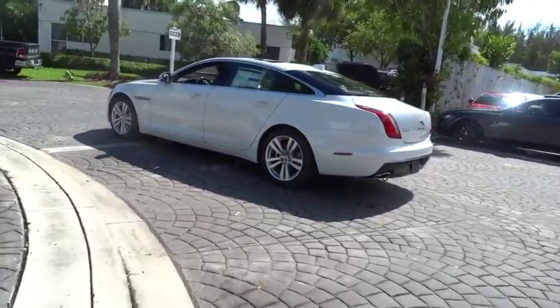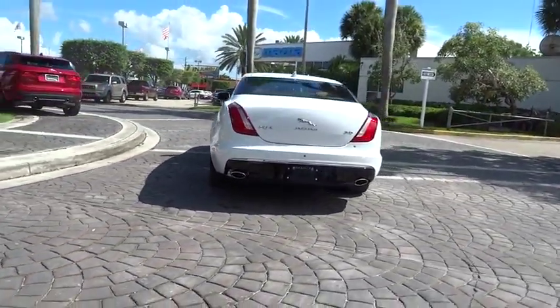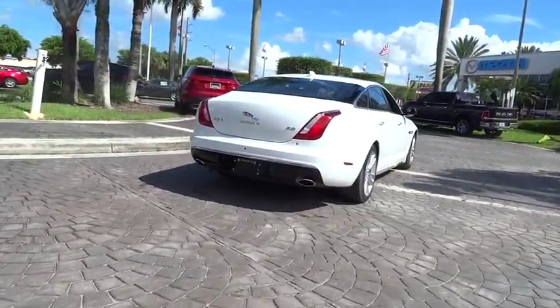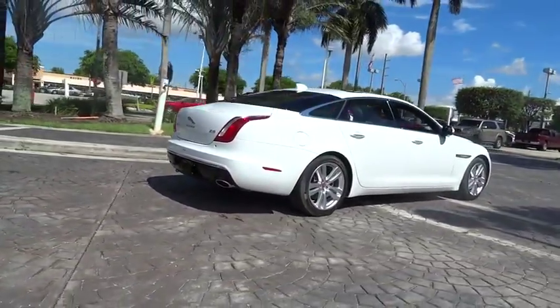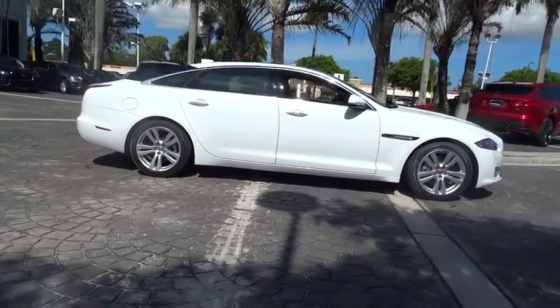Here are some of this vehicle's great options: traction control, power passenger seat, leather-wrapped steering wheel, dual airbags, alloy wheels, power steering, four-wheel disc brakes, active suspension system, universal garage door opener.